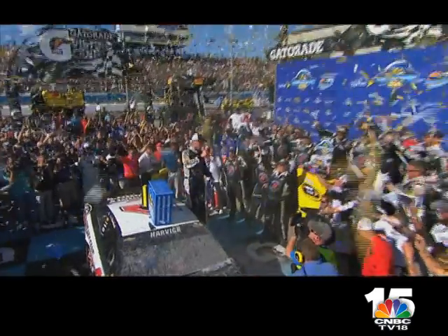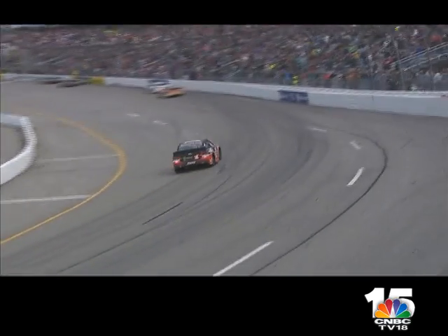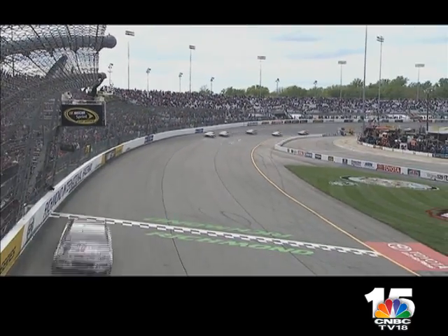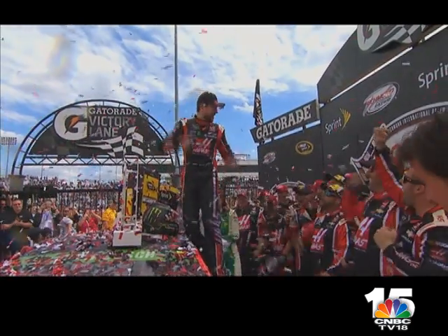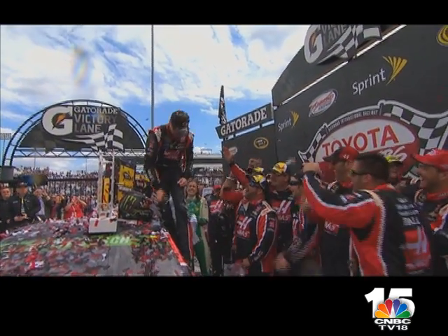Kurt Busch, the 2004 champion, also has two wins to his name this season and is sitting comfortably in Chase contention, but knows the difficulties of the format all too well. You can't have mistakes. There are three races at a time through the Chase and if you have one tough race, you have to go all in — you have to win basically the next week. If you have nice, consistent runs, then you can work your way through it.